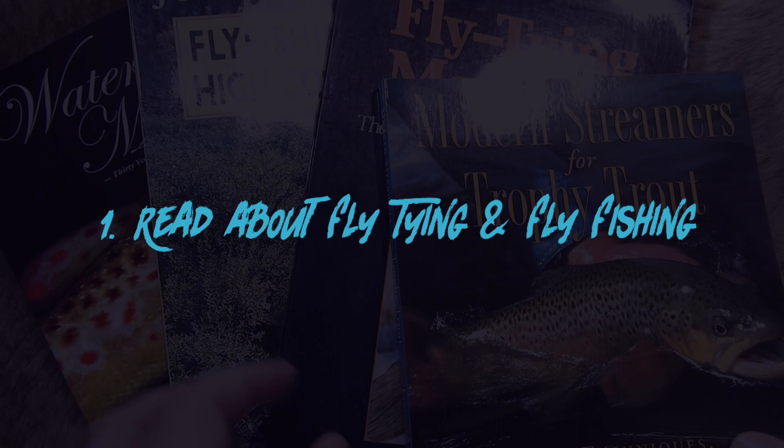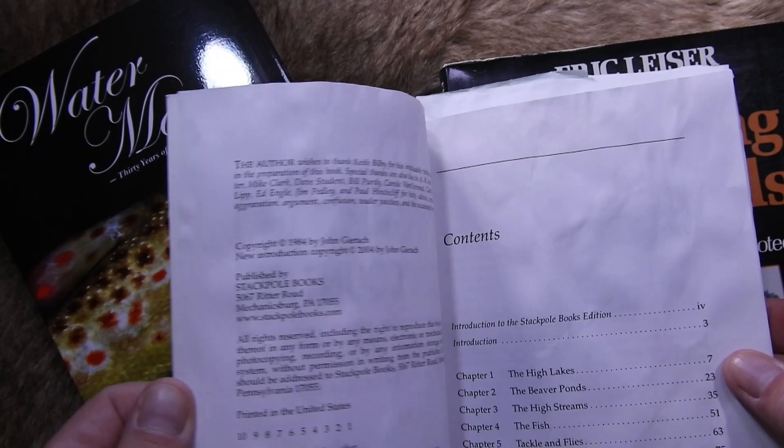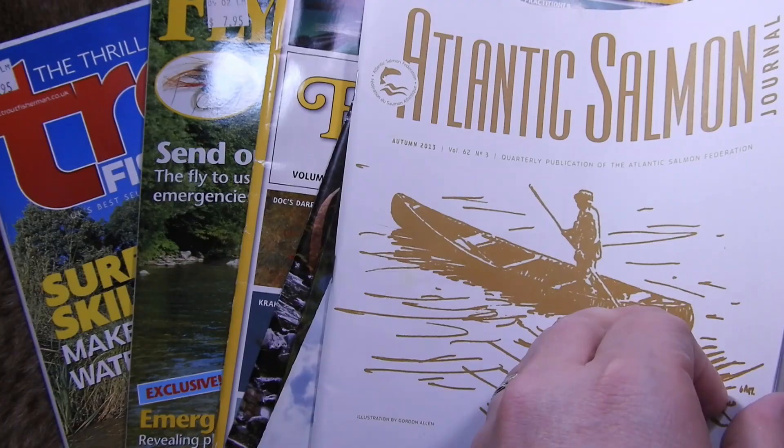Number one: read about fly tying and fly fishing. I'm sure if you're anything like me, you've got a few books that you need to crack the spine on. I'll admit I'm guilty of skimming many of the books and magazines in my own library, but there's certainly some merit in getting immersed into a retelling of adventures had by others. I get inspired to add a few new places I'd like to visit over the season, learn new techniques, and discover fly patterns I haven't tried before.